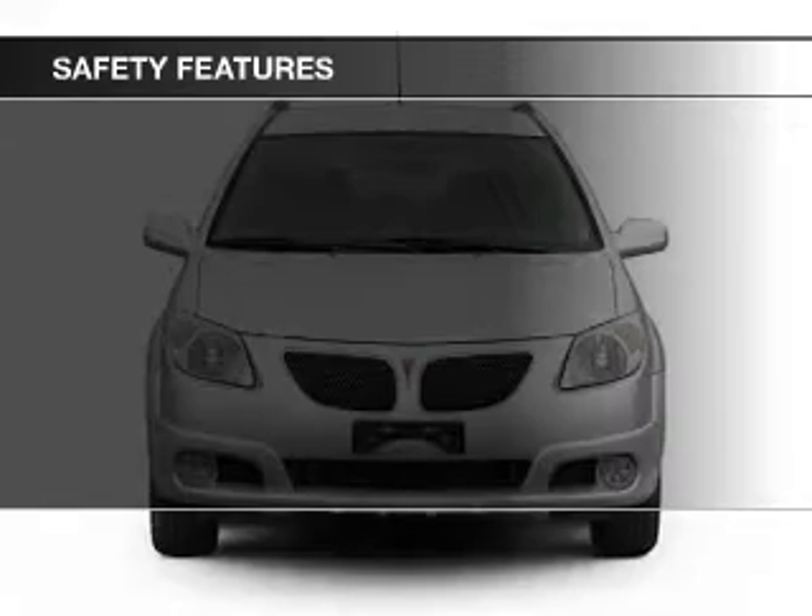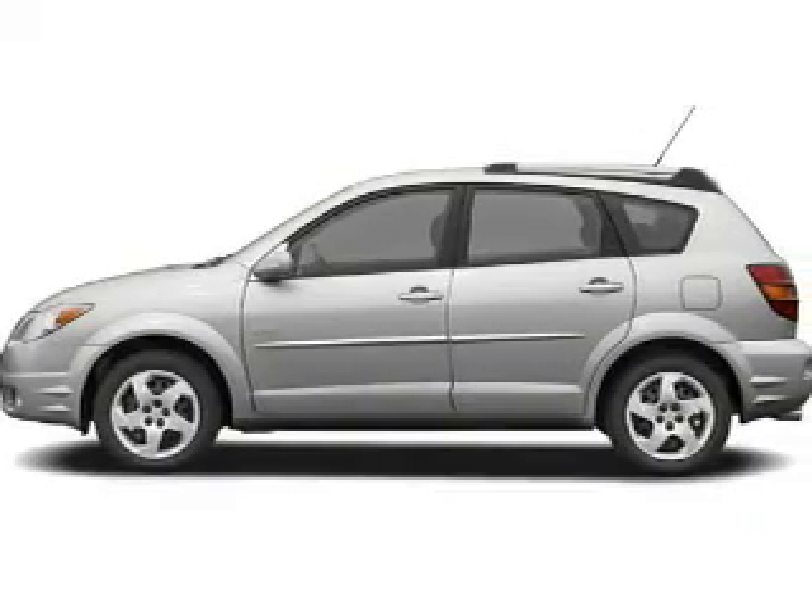Fog lights, a passenger airbag, front ventilated disc brakes, and daytime running lights.